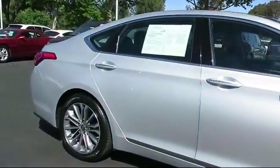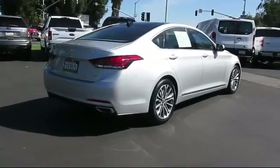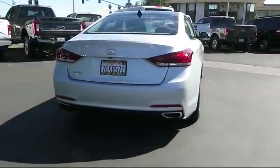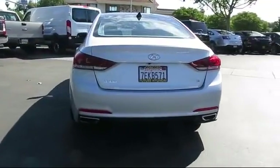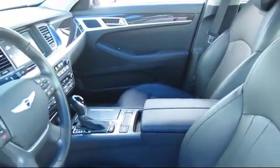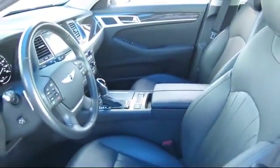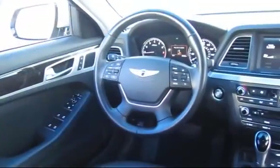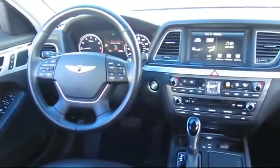Keyless entry, steering wheel controls, navigation system, heated front seats, air conditioning, traction control, side airbags, power windows, CD player — and has less than 35,000 miles on the odometer. Every Hyundai certified pre-owned vehicle is given a comprehensive 150-point inspection by Hyundai factory trained technicians.